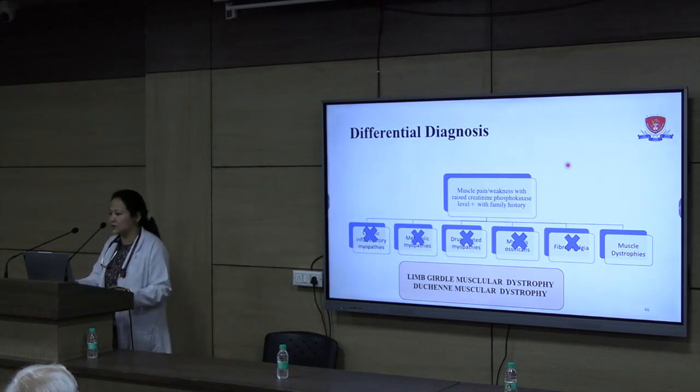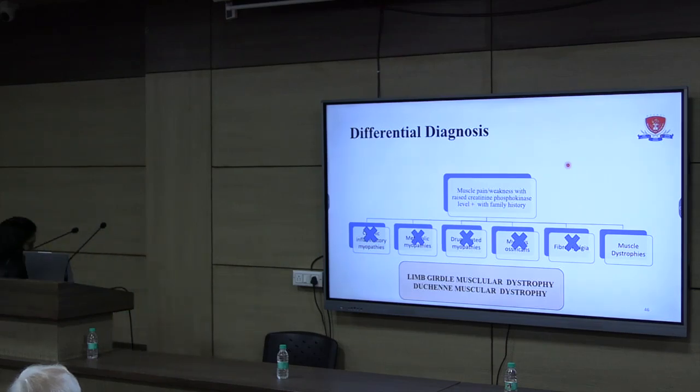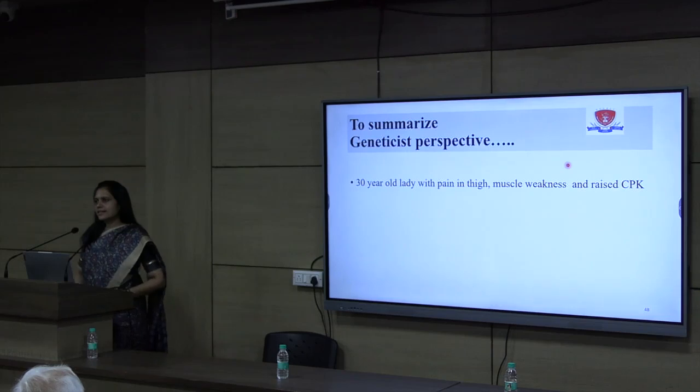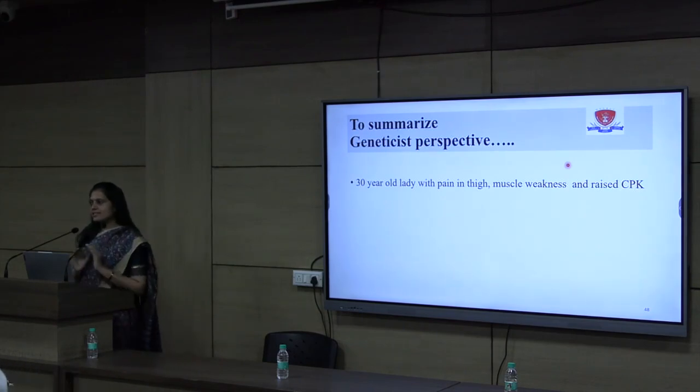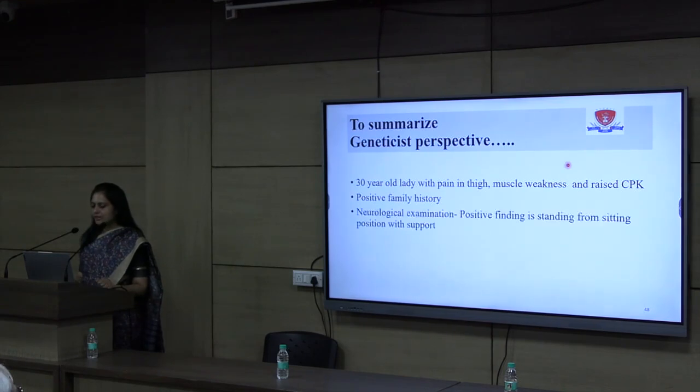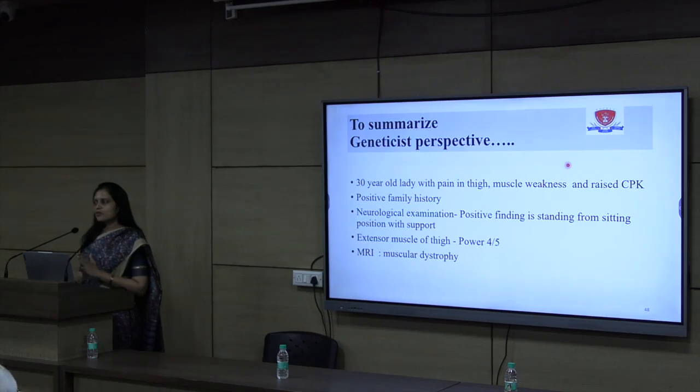To summarize, this case was referred to us for further evaluation. Genetic reports are not as simple as blood reports — interpretation involves many things. This was a 30-year-old lady with thigh pain, muscle weakness, and raised CPK with positive family history. On neurological examination, she needed support when standing from a sitting position, and extensor power in the thigh was around 4 out of 5. MRI was suggestive of either limb girdle muscular dystrophy or Duchenne's muscular dystrophy. So this is a type of muscular dystrophy requiring further evaluation.